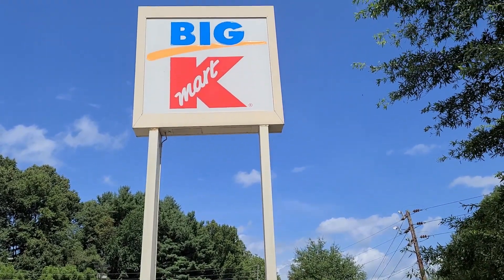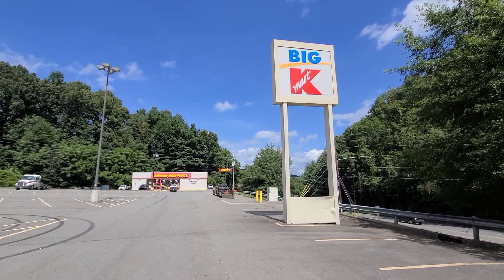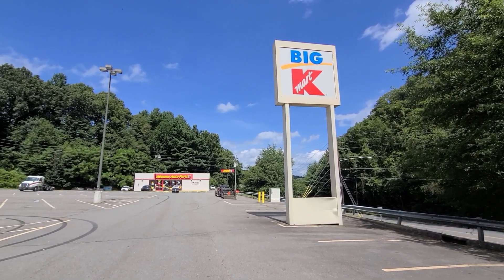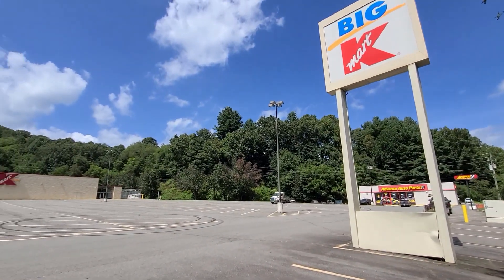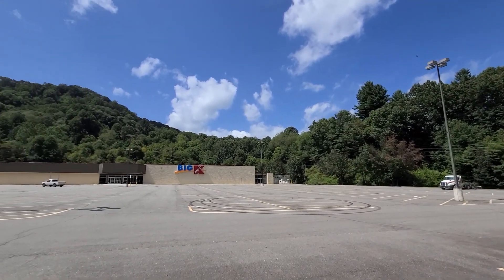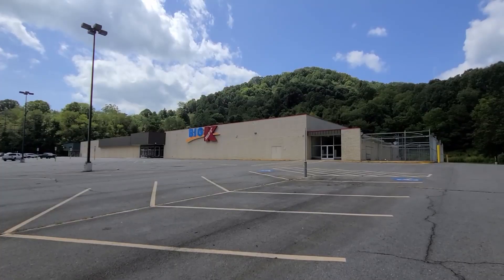Hello guys, this is Michael with Adventuring Video. How are y'all doing out there today? Today we have a video from the old abandoned Kmart in Waynesville, North Carolina. This Kmart was on Russ Avenue.